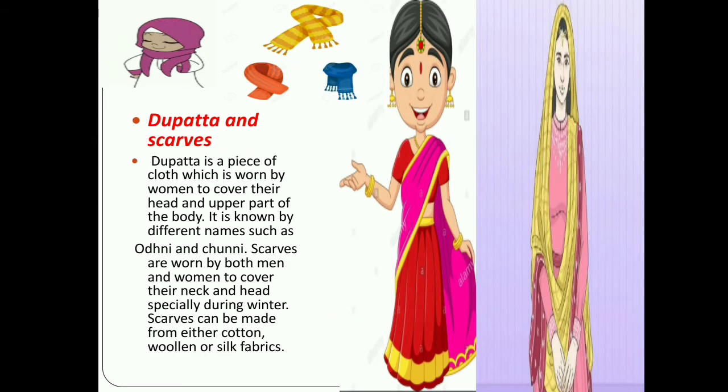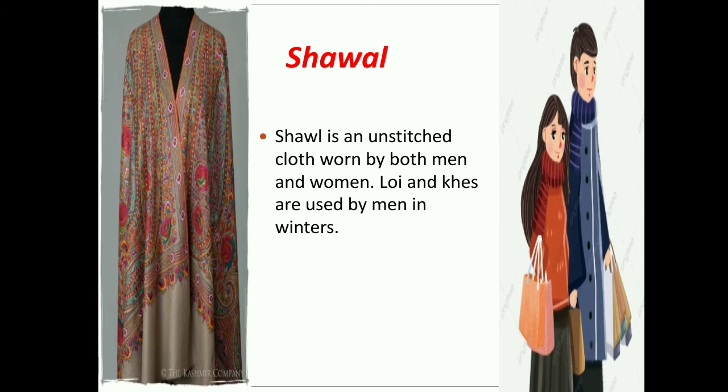Next is the dupatta and scarf. Dupatta is a piece of cloth worn by women to cover their head and upper part of the body. It is known by different names such as odni and chunni. Scarfs are worn by both men and women to cover their neck and head, especially during winter. Scarfs can be made from cotton, woolen, or silk fabric. Shawl is an unstitched cloth worn by both men and women. Loi and khas are used by men in winter.